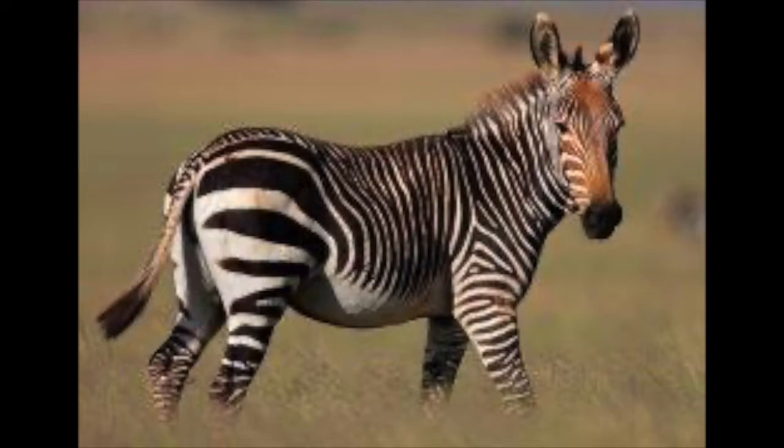Because of a loss of habitat, hunting, and disease, they are considered vulnerable. There are only about 9,000 left.